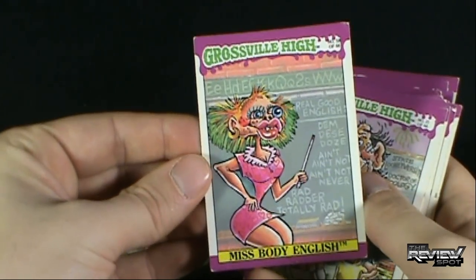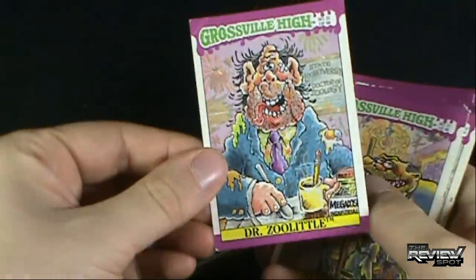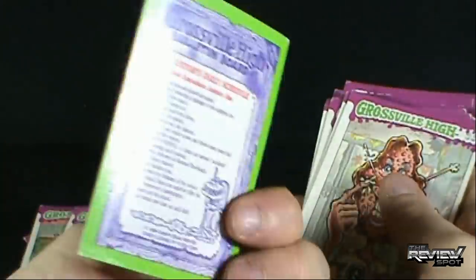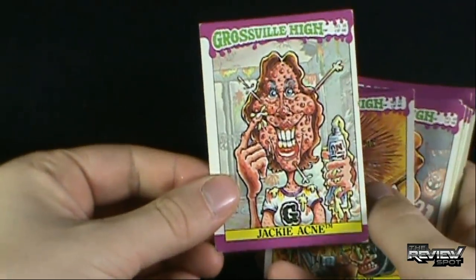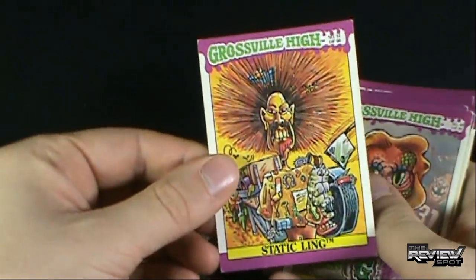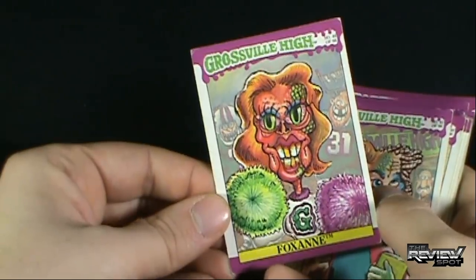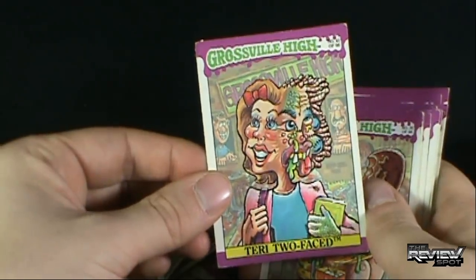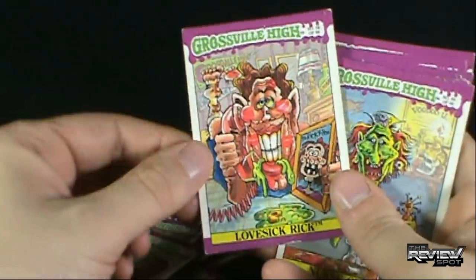We've got Miss Body English — that's one class I think I'm going to fail. Mr. Zoolittle. Janitor Jim — Janitor's Daily Schedule. I won't read all the backs of these, but... Jackie Acne. Ugh. Static Ling. Foxanne — she's a fox, but she's gross. I don't know how that works. Terry Two-Faced. Homeroom Rhonda. Lovesick Rick.